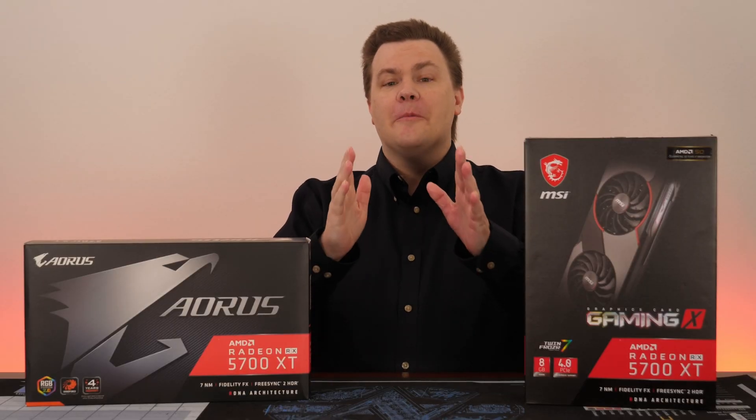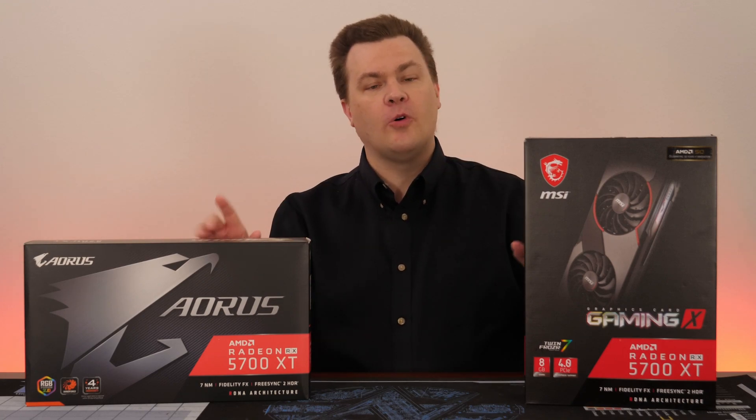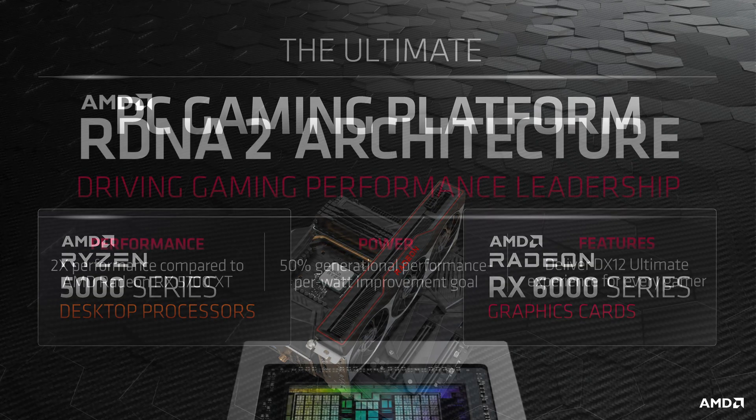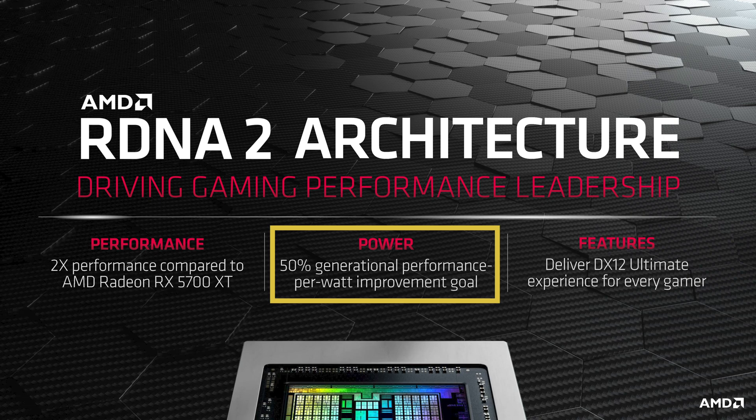Moving on to the PC platform, AMD finally has an across-the-board premium line of hardware including the CPU, motherboard, and GPU to compete with the best from Intel and NVIDIA. AMD promises double the performance over the RX 5700 XT and a 50% performance per watt savings, so these new cards are twice as fast while not using twice the power.